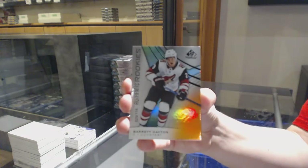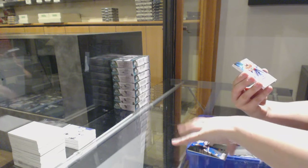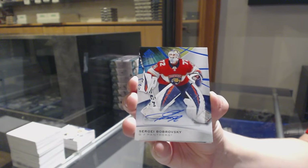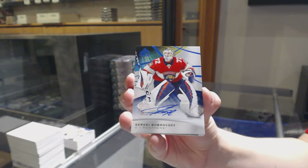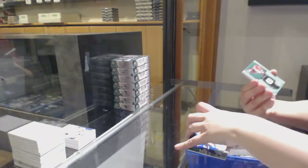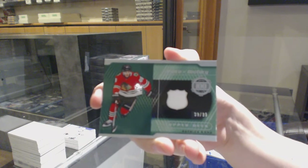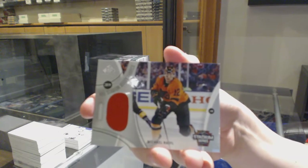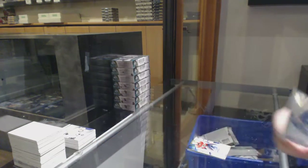Orange number to 118 for Arizona, Barrett Hayton. We've got a base blue auto for the Florida Panthers, Sergei Bobrovsky. Peace of History jersey numbered to 99 for Chicago, Patrick Kane. Michael Raffl, Stadium Series jersey for the Flyers. And Eeli Tolvanen — Elia Mikheyev, Toronto Maple Leafs, rookie jersey.